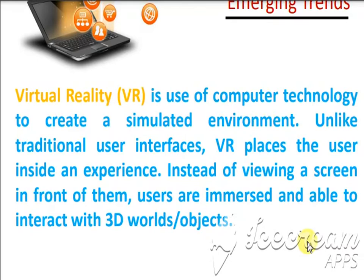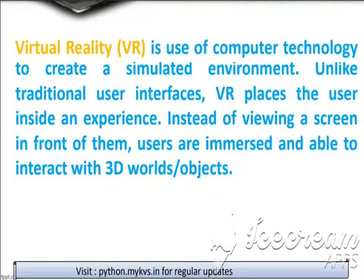People will think they are really within the environment and whatever is taking place is happening around them — a reality created virtually. Now we look at the basics of how VR works.